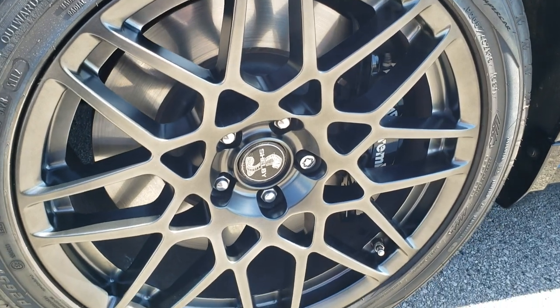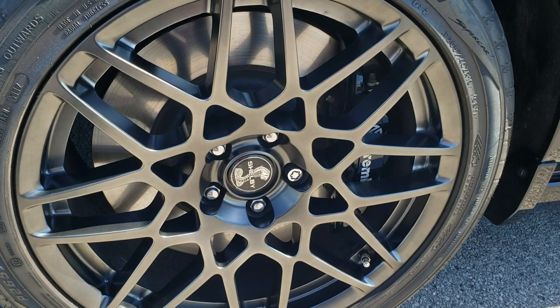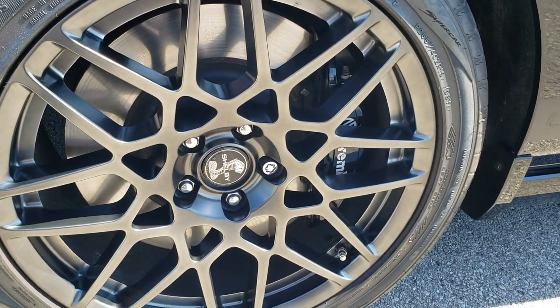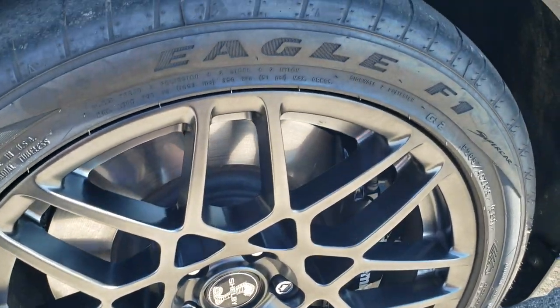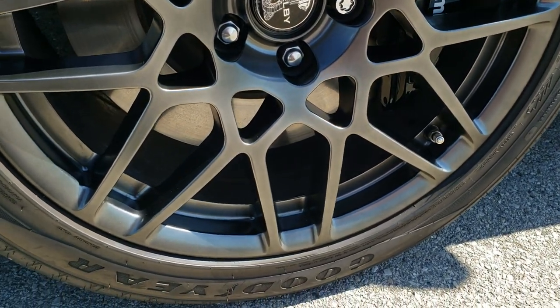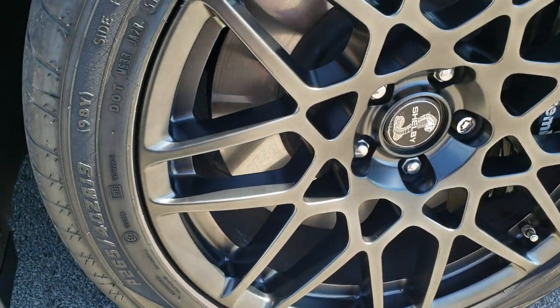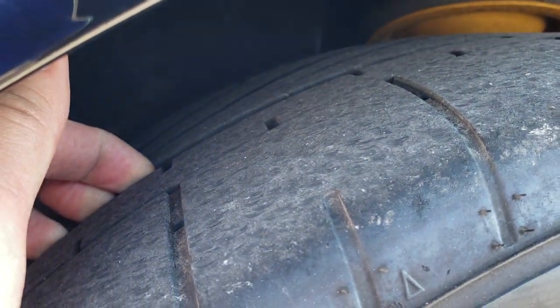This one has the SVT package which gives you the 19 inch painted alloy SVT rims, Brembo front brakes, and this one has Shelby center caps on it. We do have the original center caps for this car — they are in the center console. Goodyear Eagle F1 265 40 ZR19 tires and they have just about all the tread left on there.